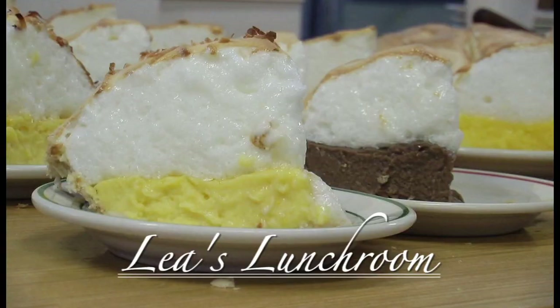We've been making these pies since 1928, and they're made from scratch. The dough is made from scratch with all fresh ingredients. We have a variety of them, and we sell them by the slice and by the whole pie.